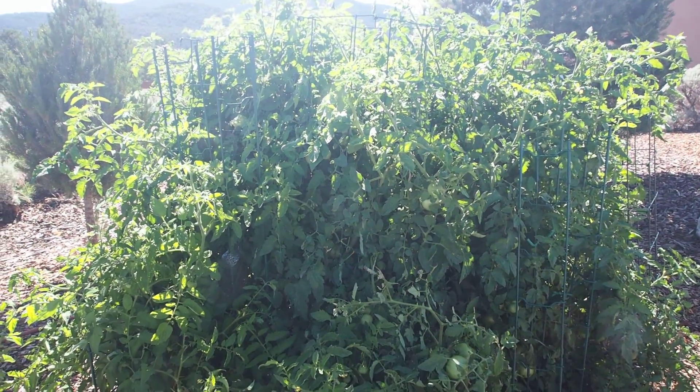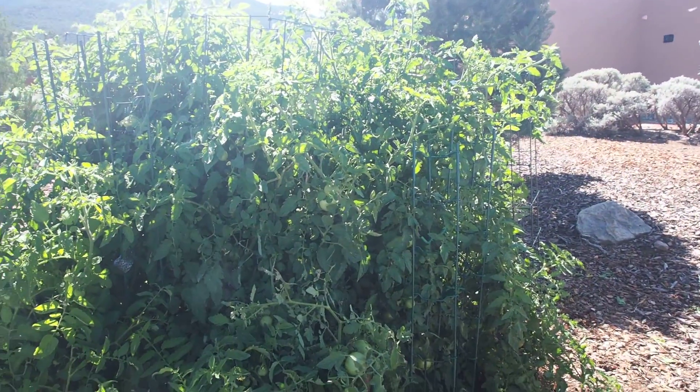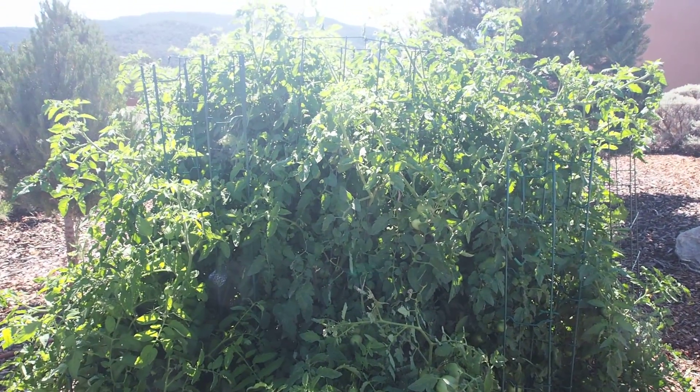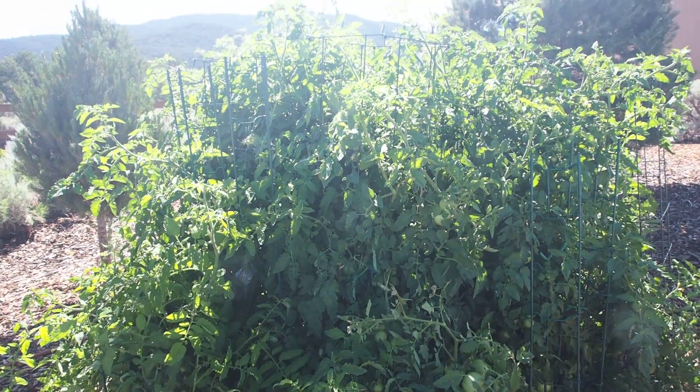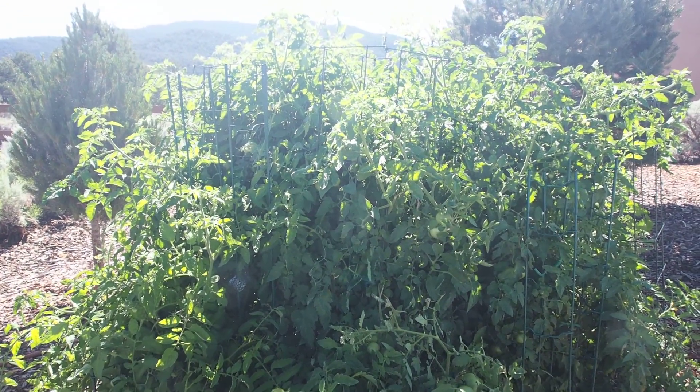It's summer 2016 and this is a tomato garden for Bob and Joe. We've officially lost control — tomatoes are everywhere. We just picked a whole bunch, kind of getting 15 pounds or so a day.